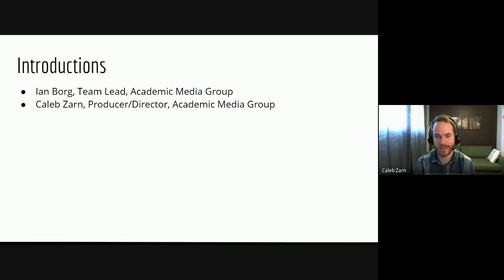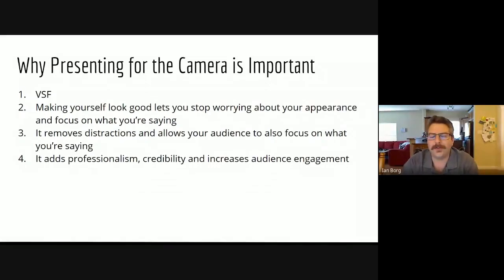Our first point is called VSF. Originally, Caleb and I were asked to come up with an intersession offering. We had several ideas, and then COVID-19 happened. We had to come up with a new idea, and we received an email from a faculty member that really inspired us to create this course on presenting for the camera. I'd like to read that email to you now.